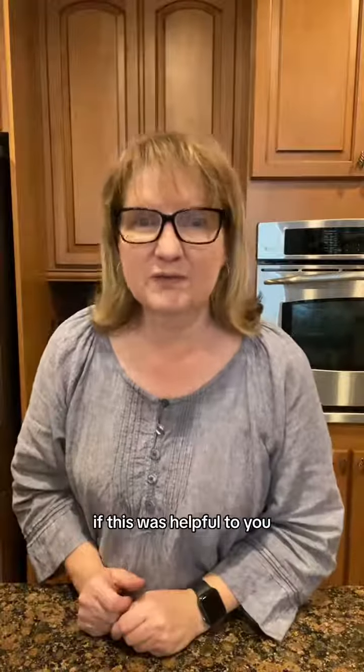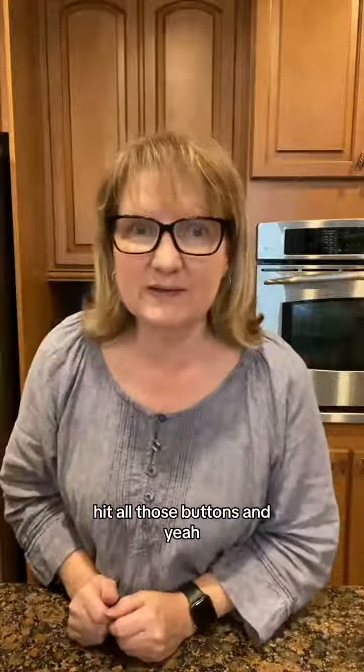Thanks for hanging out. If this was helpful to you, you know what to do — hit all those buttons. Thank you so much for the ways you support Whimsy Barn and support my shop, and come back tomorrow because we'll do it again.